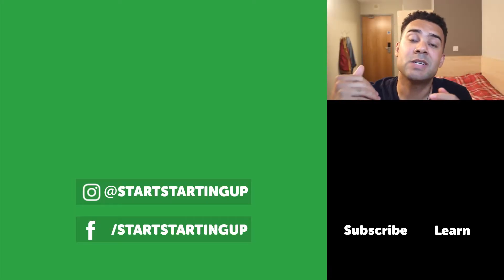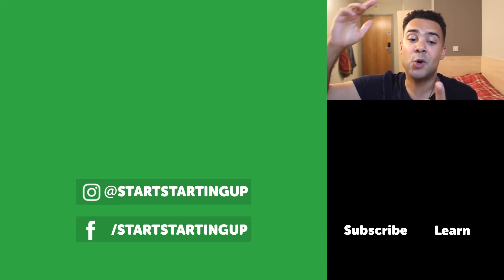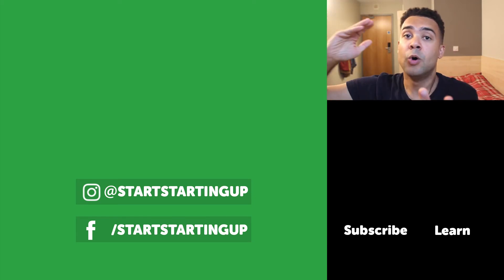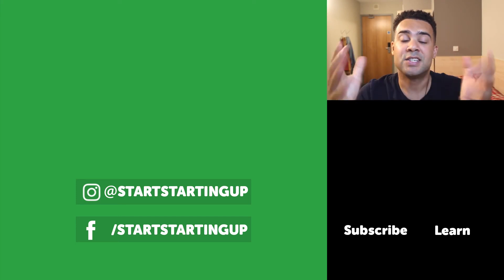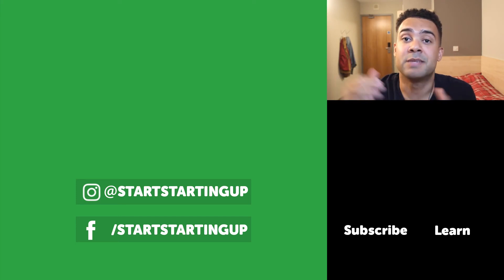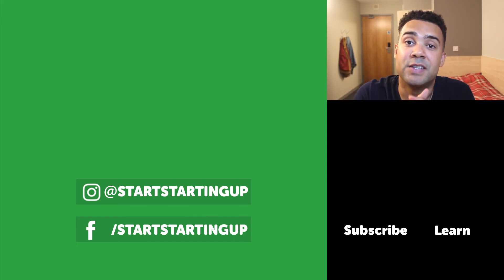Thanks for watching my daily question and answer series. If you've got a question, feel free to message me in the comments below, on startingup.com, or send me a DM on Instagram. This channel is all about sharing tips for selling online, so make sure to subscribe and also like and share this video. See ya!